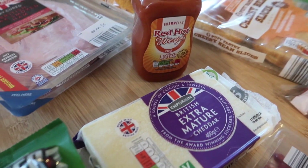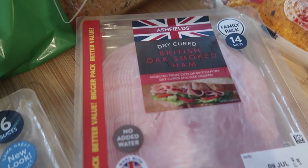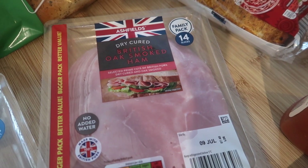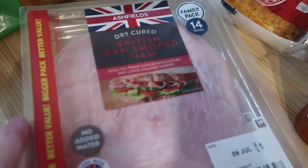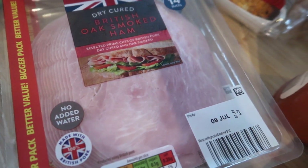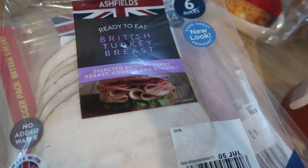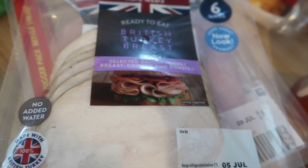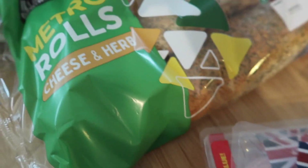I've got another one of the red hot wing sauces. I've got two lots of British oak smoked ham — I think this was £2.19 for 14 slices; I've got two of those. I also got some turkey breast because I thought I could make a subway-style ham and turkey salad, and then the boys could have a ham and turkey actual sub.